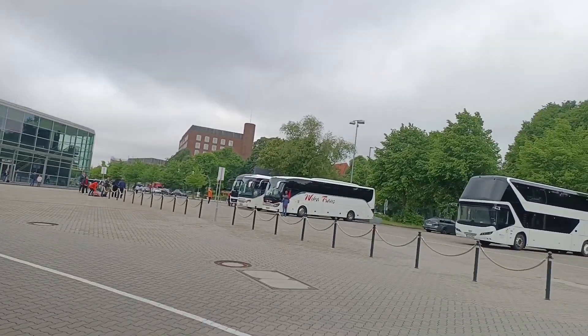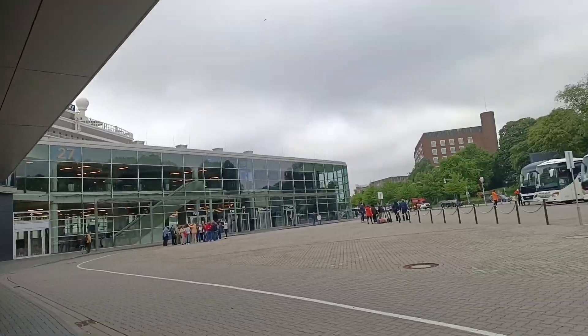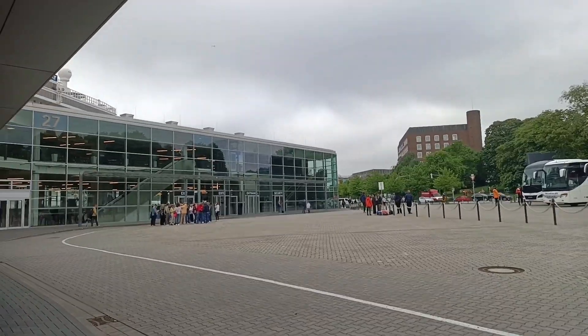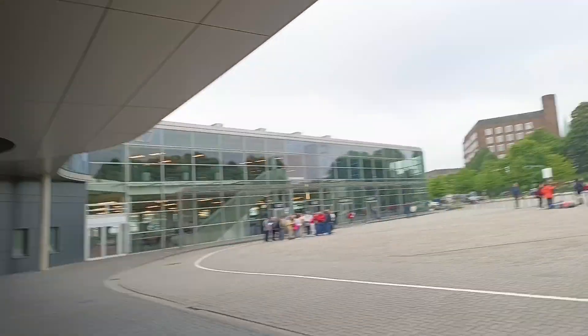So as you can see, there's a lot of buses there. That's for the passengers who disembark from other ships. So we are here at Ostsikai 28. This is the terminal here.